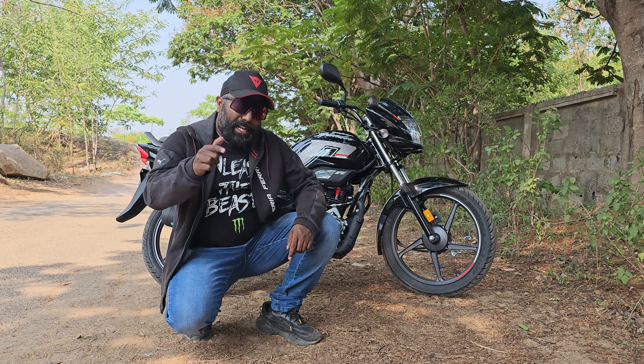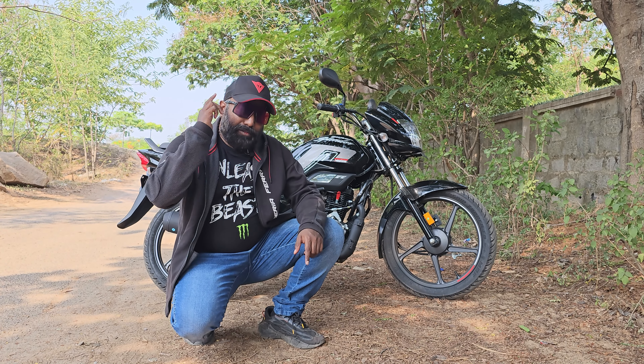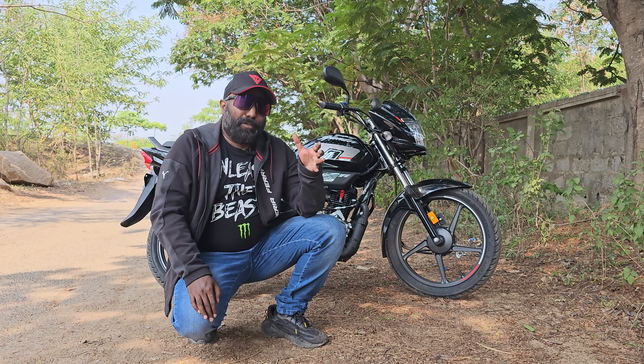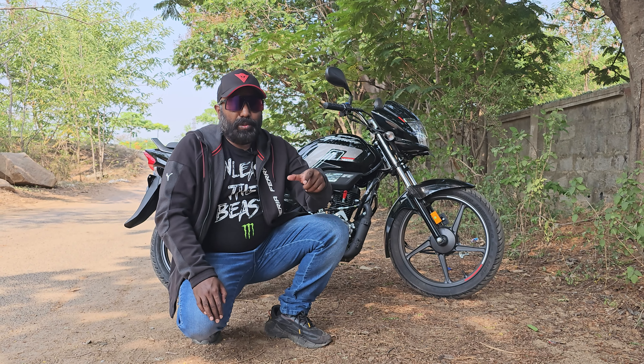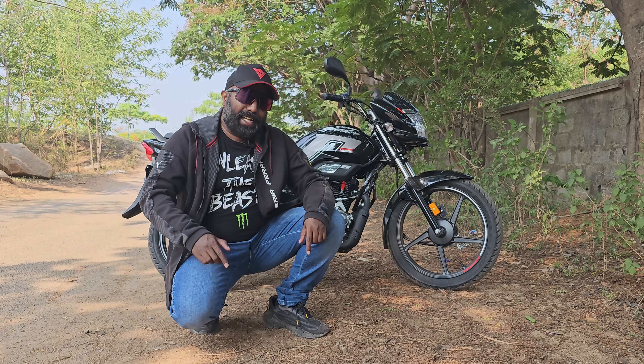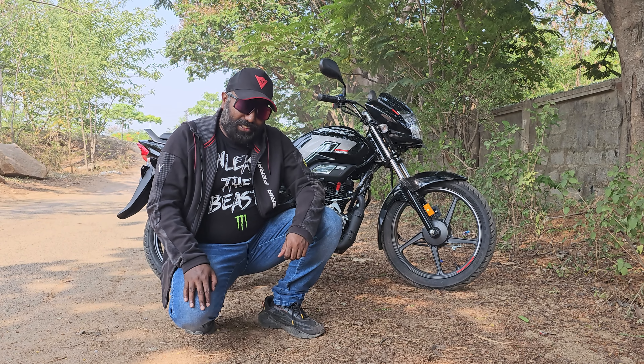Super mileage and now packed with super tech, the Super Splendor X-Tech is one of the finest commuters that you can buy for your household considering its value for money proposition that it brings along to this segment. So today I give you 10 reasons to buy the Super Splendor X-Tech. You're going to find out in this video, so without further ado, let's get started.